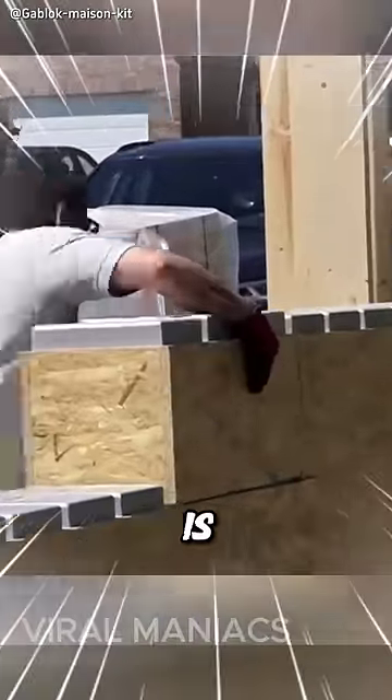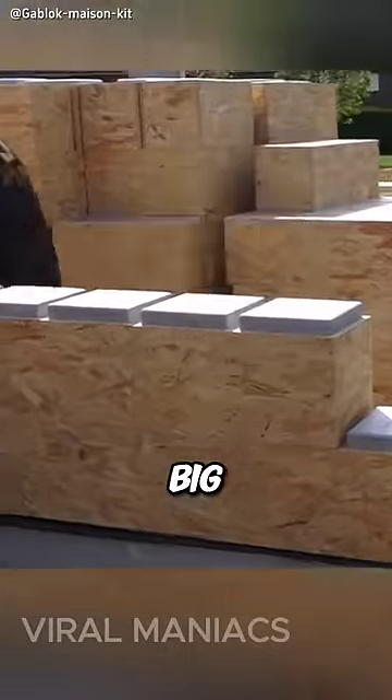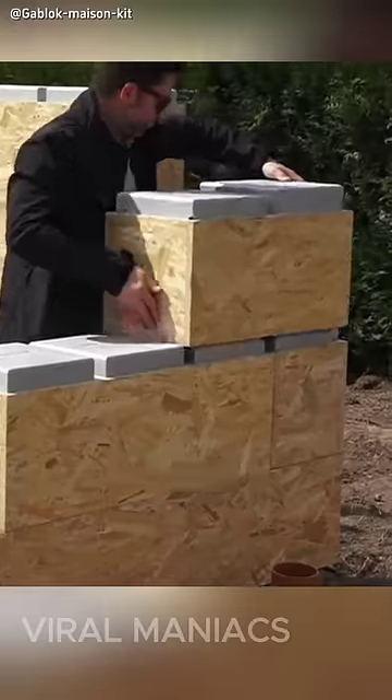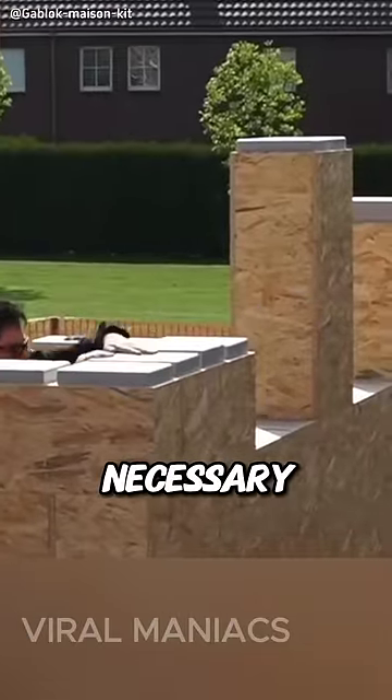Whoever invented this way of building houses is a genius. You can easily build your own house using these big, Lego-like blocks. The giant blocks instantly connect together with almost no tools necessary.